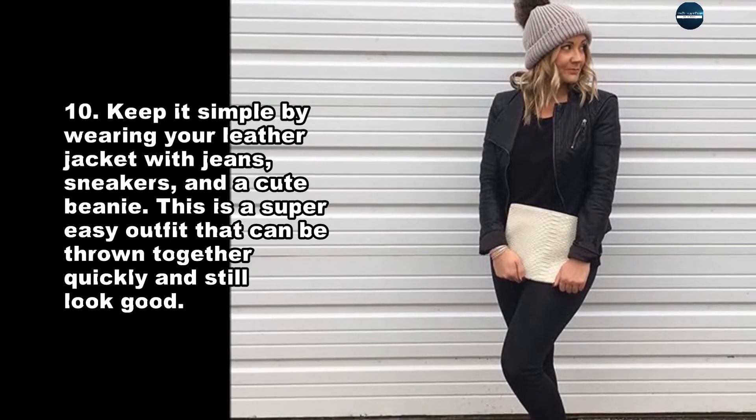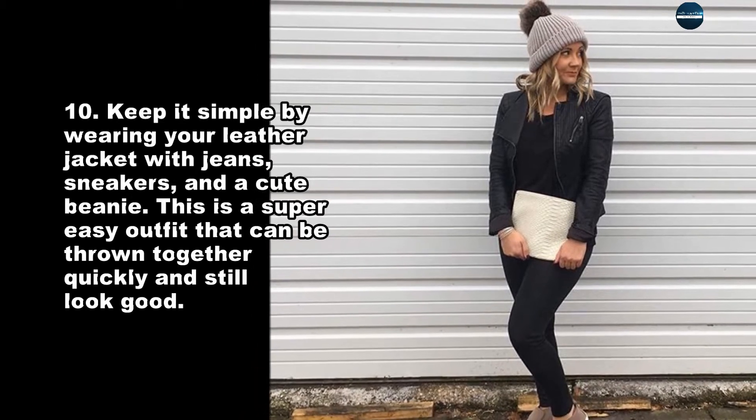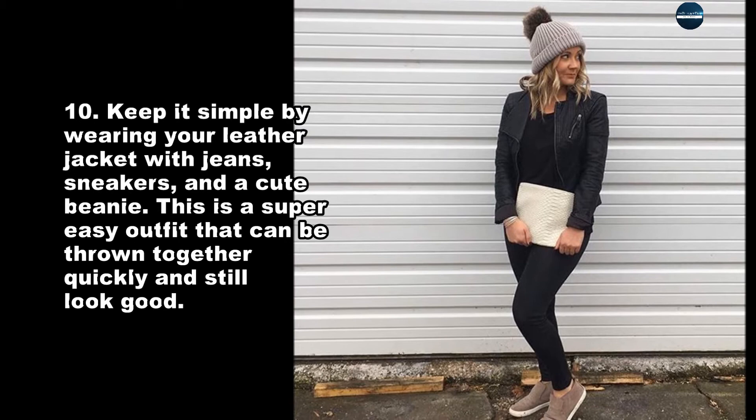Keep it simple by wearing your leather jacket with jeans, sneakers, and a cute beanie. This is a super easy outfit that can be thrown together quickly and still look good.